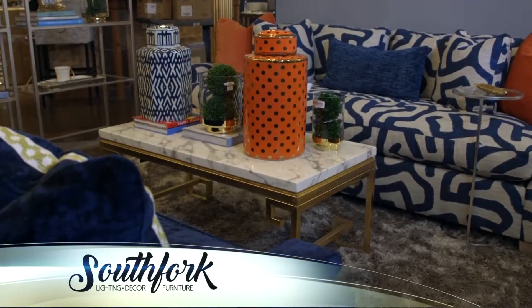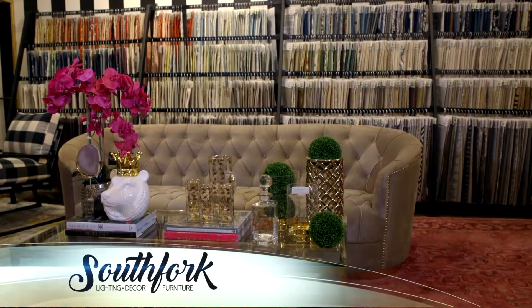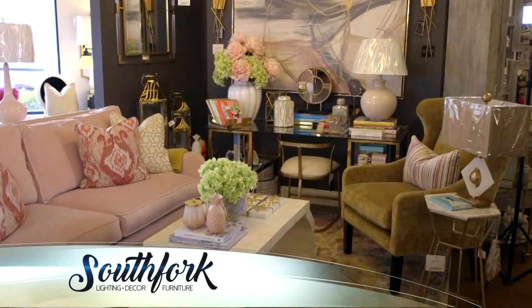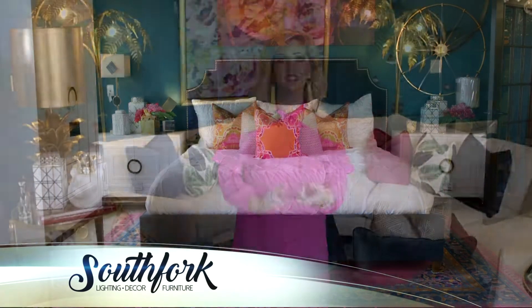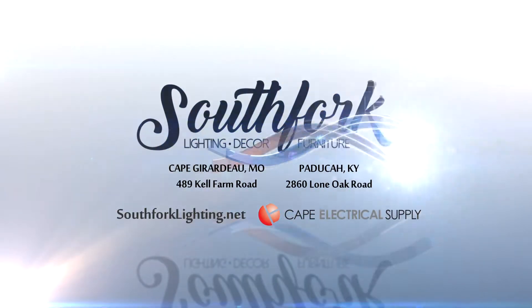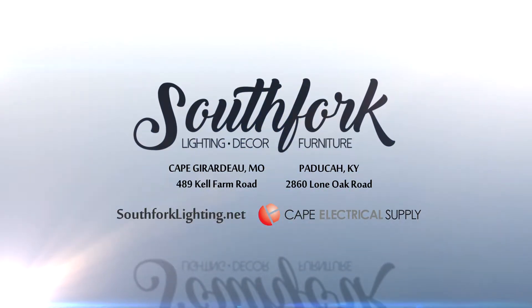So regardless of your price point, style, or budget, we have over 4,000 fabrics to create a custom design plan and creation for you. We also have all of the filler pieces from artwork and rugs to accessories and chandeliers. So come by South Fork and we would love to create a custom design plan for you today.